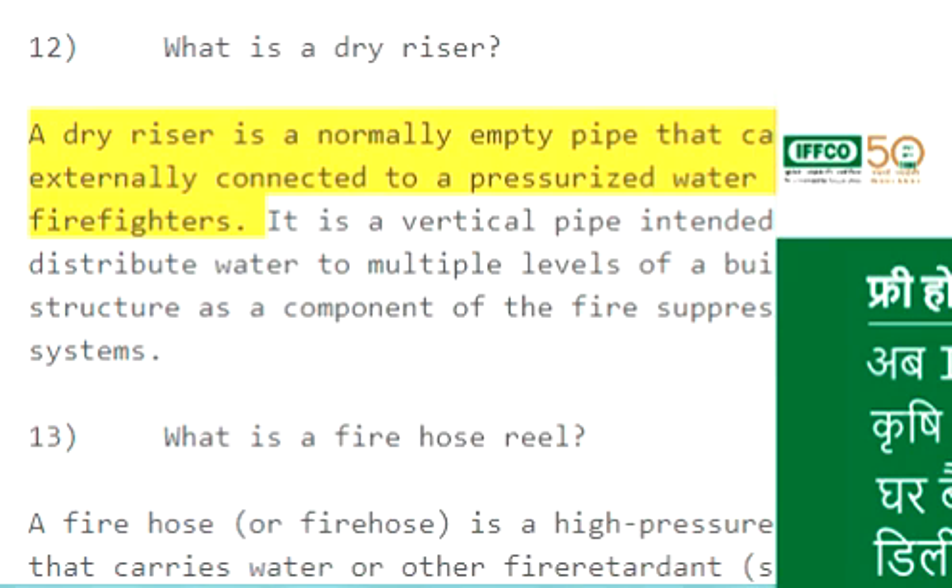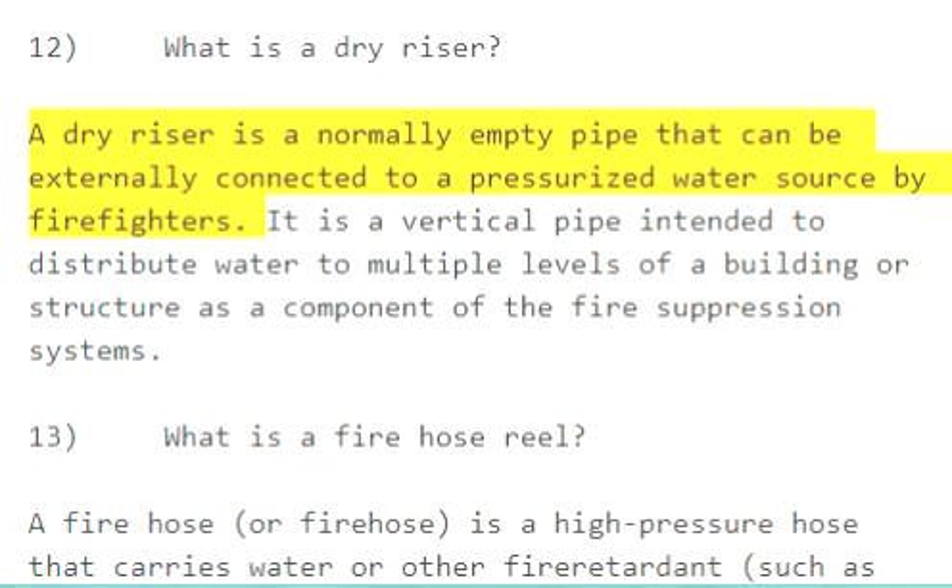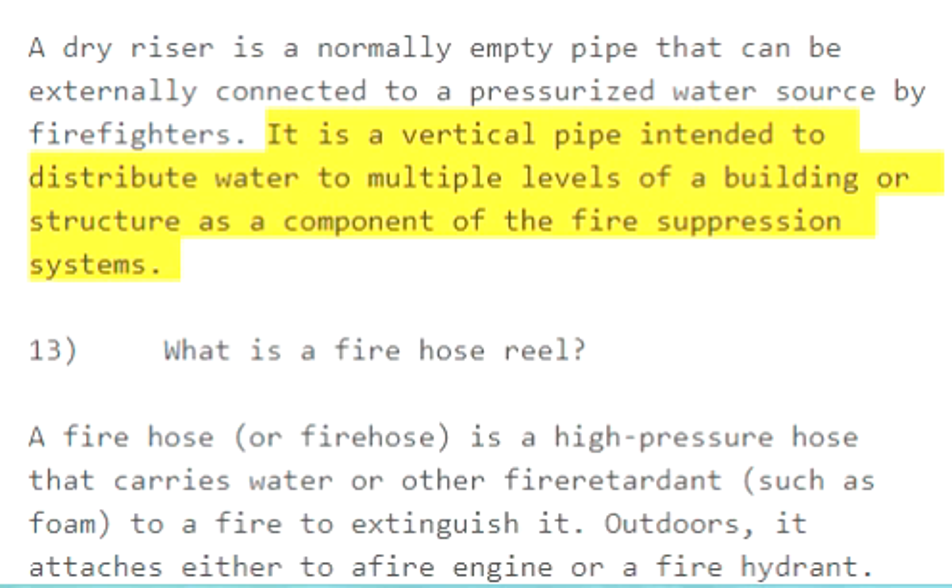Question 12: What is a dry riser? A dry riser is a normally empty pipe that can be externally connected to a pressurized water source by firefighters. It is a vertical pipe intended to distribute water to multiple levels of a building and is a component of fire suppression systems.